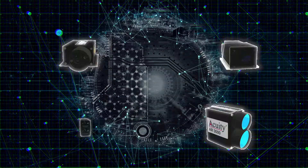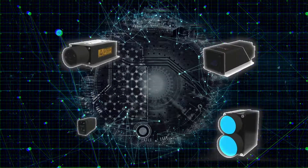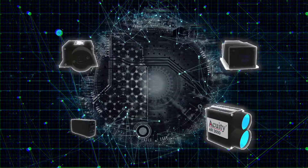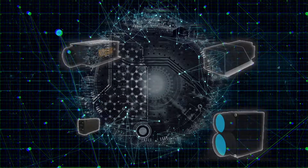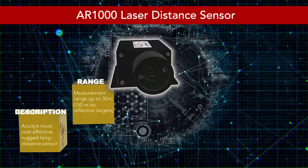Acuity offers a variety of long-range sensors for accurate non-contact measuring. These distance measurement lasers utilize pulsed time-of-flight measurement principles to accurately measure distances. Allow us to introduce each of our long-range sensors.